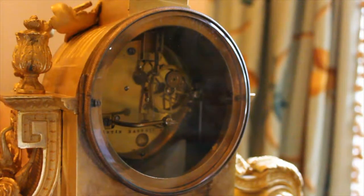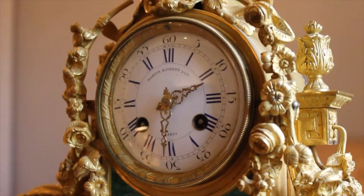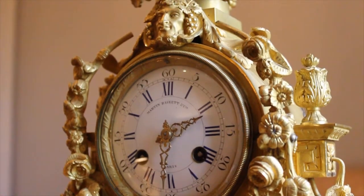It strikes on a bell — it strikes on the hour and on the half hour. This clock has a French movement, but it was actually made for the English market, one would say, because of Martin Baskett, who is the name on the dial of the clock, Martin Baskett being the supplier.